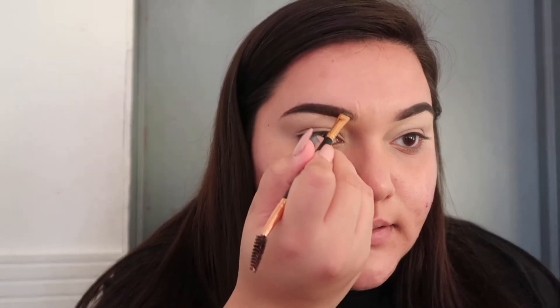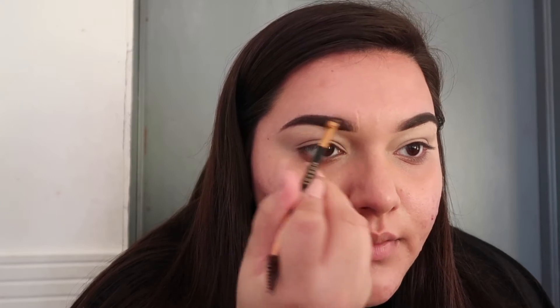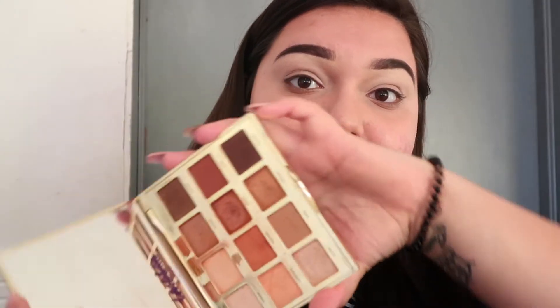The point of this video is that we're bringing something new back to my channel — Throwback Thursdays — which I'll talk about more in the intro. This video will probably be up next Thursday since this Thursday is Thanksgiving. For today's Throwback Thursday palette, we're using the Tartelette Toasted palette, which came out around this time last year. It's a beautiful toasty-looking palette and I honestly love it.